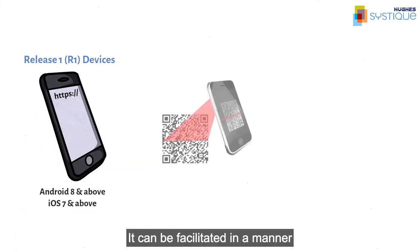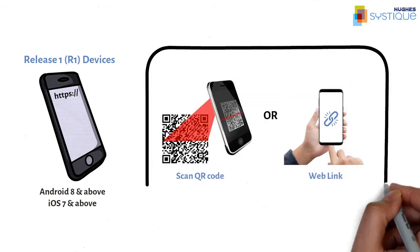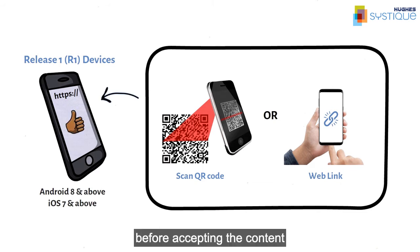It can be facilitated in a manner as simple as scanning a QR code or clicking a web link. The device automatically recognizes the profile and allows the user to view parts of the information before accepting the content.